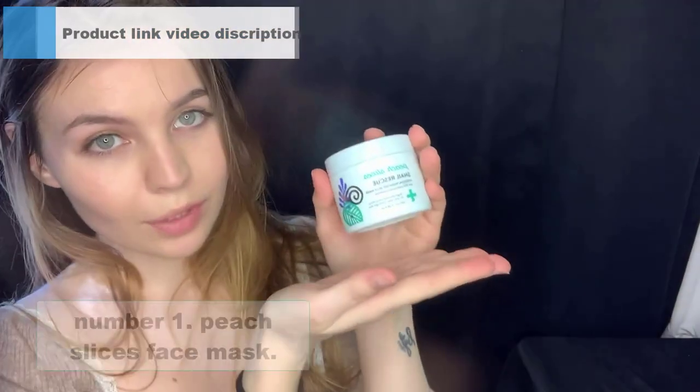Let us know about those top 5 best snail mucin. Stay tuned for more details. Number 1: Peach Slices Face Mask.